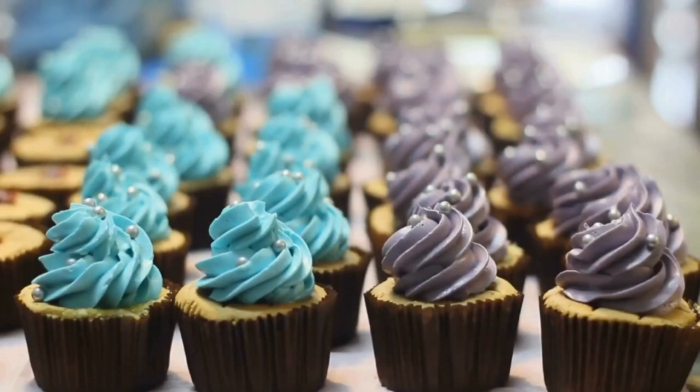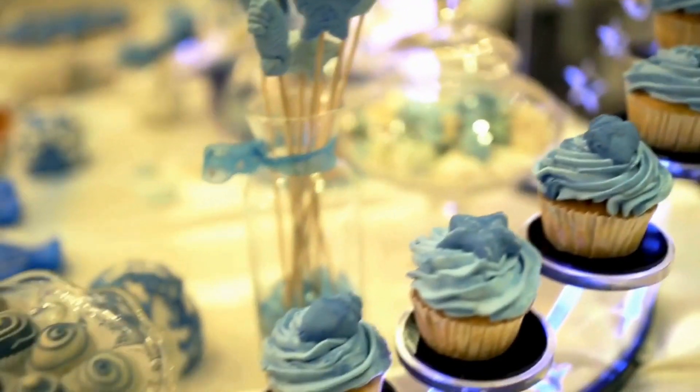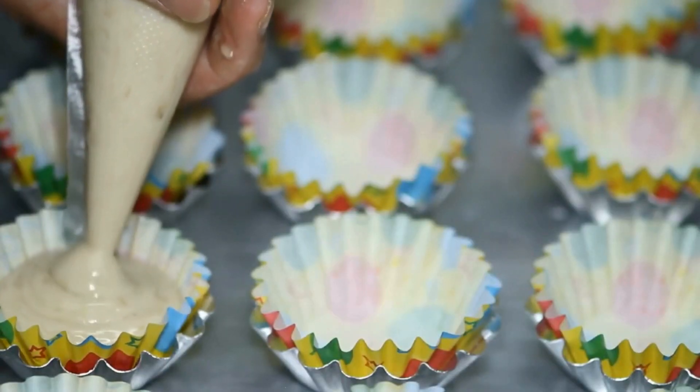The great thing is much of what you already need for this — as far as the biggest investment being your oven and maybe a few other pieces of equipment — you may already have at home. So the investment is gonna be much lower. Let's dive into how to make a cupcake business successful.